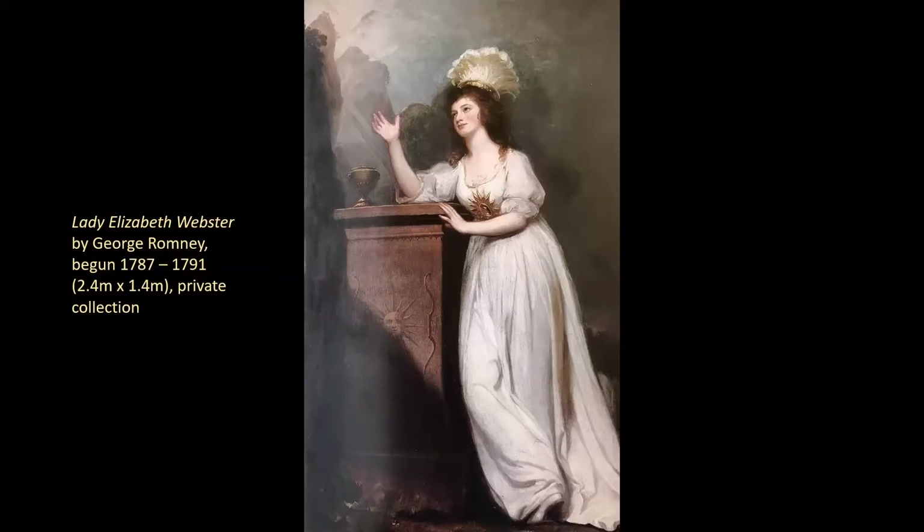It's not part of the original Iveagh Bequest for Kenwood but it remains in the Guinness family. It's very much of the same scale and style as the other full-length portraits of 18th-century ladies which you can find at Kenwood House. Lady Webster, afterwards Lady Holland, is integral to my story, and some of it revolves around this very picture. Sir Godfrey Webster is portrayed as the epitome of an 18th-century gentleman, and Kenwood was left to the nation as a fine example of the artistic home of a gentleman of the 18th century.